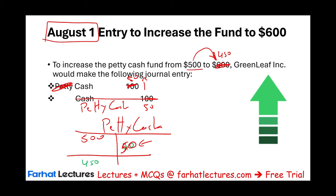To learn more about this topic, go to Farhat Lectures for additional MCQs and lectures to help you whether you are an accounting student, a CPA candidate, or a CMA candidate. Invest in yourself. Good luck, study hard, and stay safe.